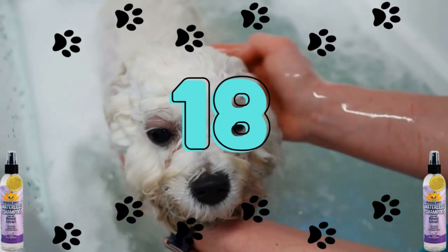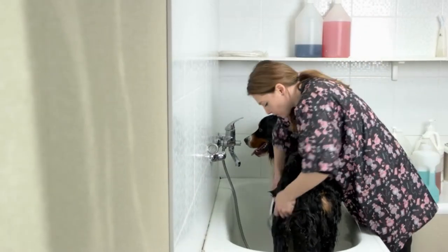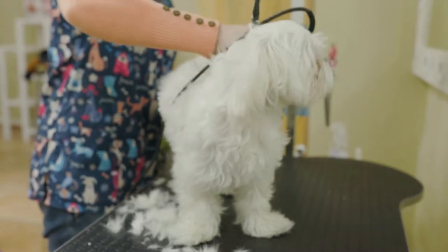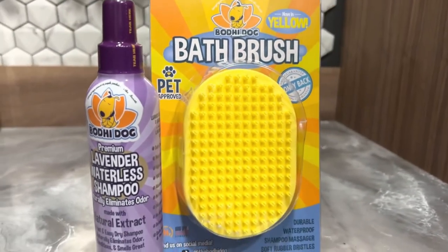Number 18: Bodhi Dog Waterless Shampoo. It's the ideal approach to maintain your dog's coat between baths and grooming appointments so that it looks, feels, and smells clean. You'll be pleased to learn that Bodhi's Waterless Dog Shampoo Spray is made with a botanical blend derived from plants.